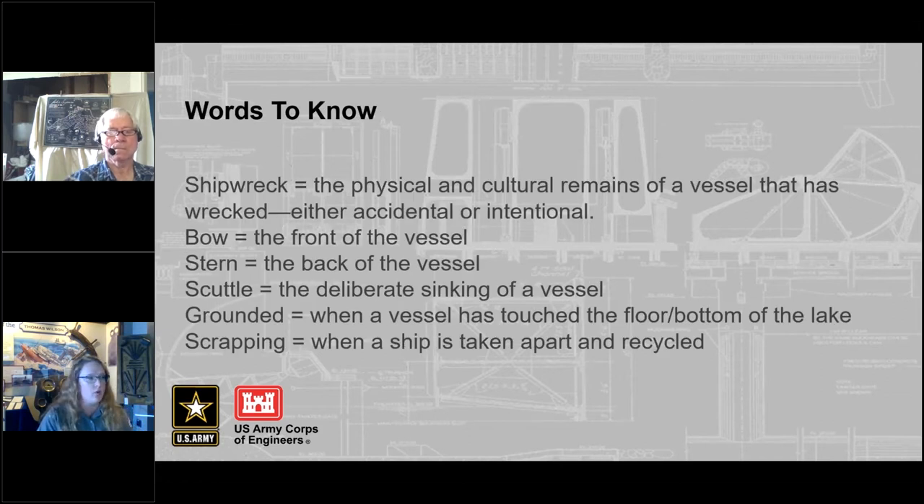A wreck can be either accidental or intentional. The bow of a vessel is the front part, and a lot of the vessels we're going to be looking at have the pilot house and the control room at the bow. The stern is the back of the vessel, usually where the engine rooms are. A few different words we'll use to define wrecks: scuttle, grounding, and scrapping. To scuttle is to intentionally sink a ship. Grounding is when a vessel gets in shallow enough water that it hits the floor of the lake. And scrapping is when a vessel is intentionally deconstructed and usually recycled.